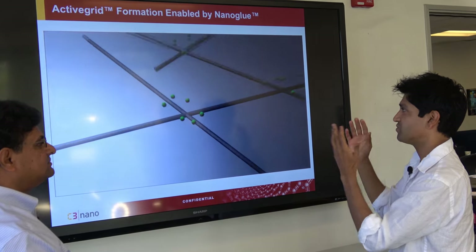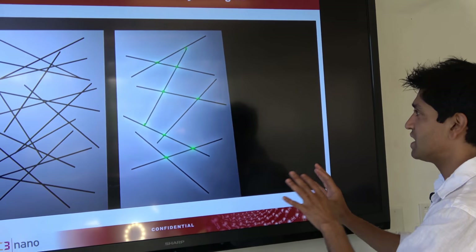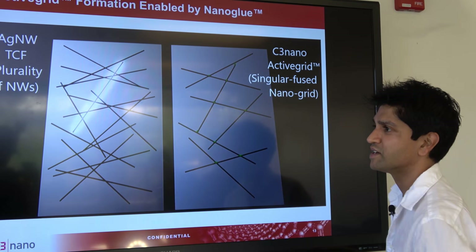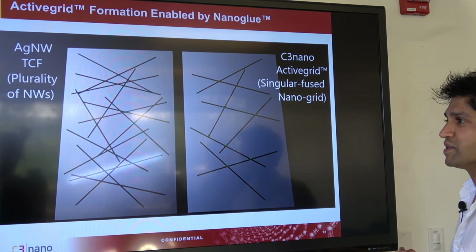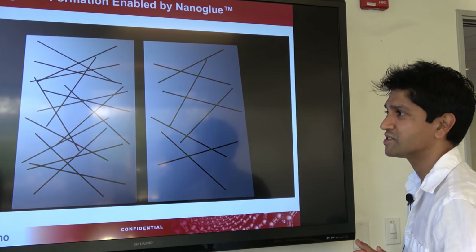We've talked with experts and physicists that were the first to develop this kind of technology, and they said it's clearly a very different material — they can prove it based on the way electricity flows. It's a new material that really distinguishes itself from what's been done in the past with purely nanowire transparent conductors.